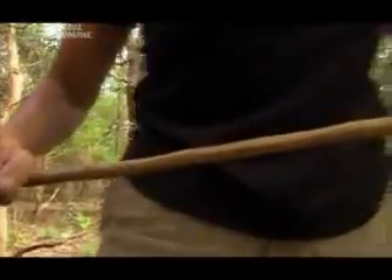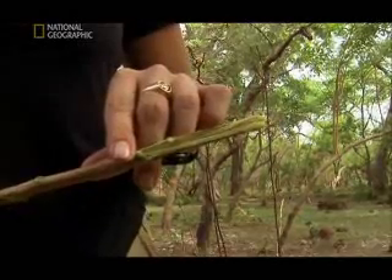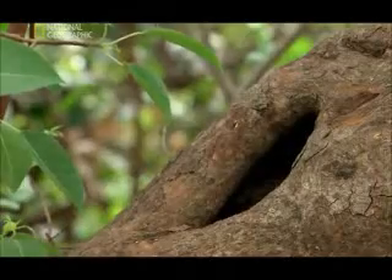To make a spear, a chimp starts by breaking off a branch, then sharpening the tip — all in the quest to catch a bush baby in its daytime sleeping hollow.